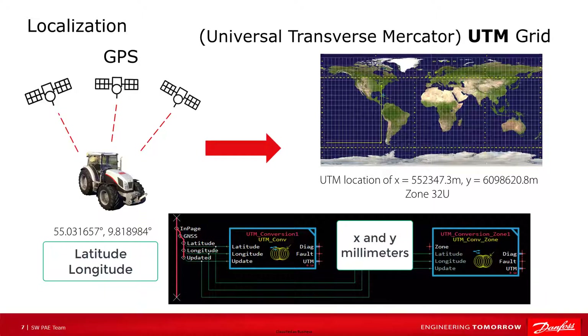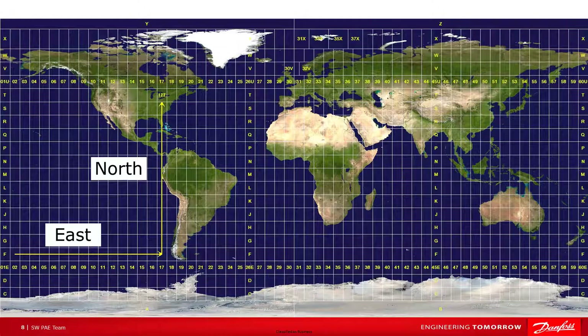Let's start with localization. The first part is to determine where our origin is, which will start with inputting GPS data. When introducing GPS data to the state matrix, it must first be transformed to Cartesian units, typically metric meters. The UTM conversion blocks take the latitude and longitude data and convert it to UTM values. The Danfoss ACL UTM blocks output millimeters. This transformation is based on the universal transverse Mercator or UTM projection. The converted UTM coordinate data is expressed in terms of X, east millimeters, and Y, north millimeters, which specifically define grid regions around the globe.